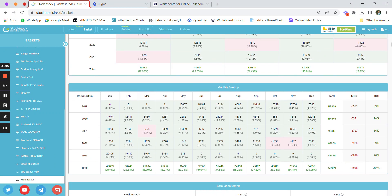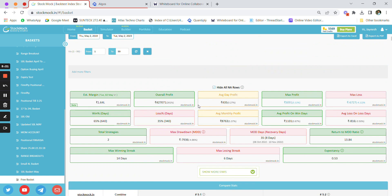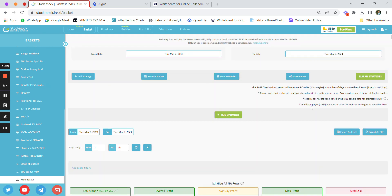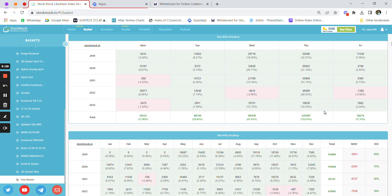Looking at yearly performance: in 2019 it gave 69 percent, in 2020 it gave 70 percent, in 2021 it gave 56 percent, in 2022 it gave 39 percent, and in 2023 it has already given more than 25 percent in just four months. If that pace continues, that projects to 70–75 percent for the year. Total returns of the strategy are around 260 percent over four years, with 0.5 percent inbuilt slippage included.